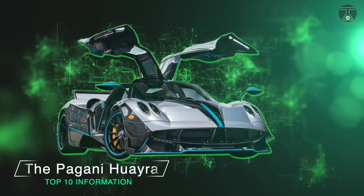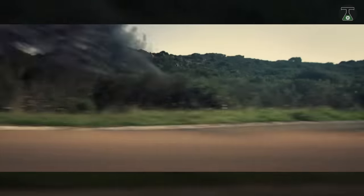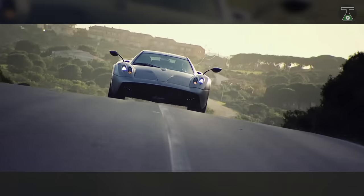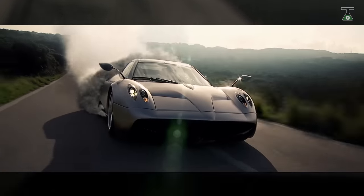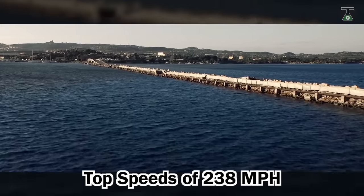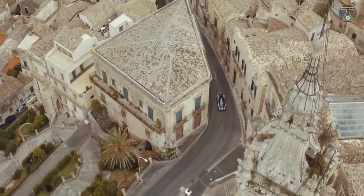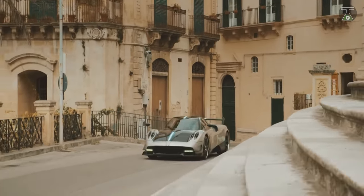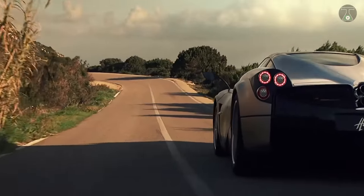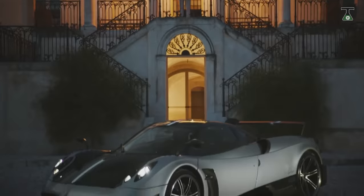The Pagani Huayra. The Pagani Huayra is a high-performance, low-weight, and innovative design by the reputable car makers Pagani. It was named after a Quechua wind god, and lives up to its name with an acceleration of 0 to 60 mph in less than 2.8 seconds and top speeds of 238 mph. As part of its unique design, the Huayra uses a 7-speed sequential gearbox, dry sump lubrication, and a single disc clutch to give you a truly unique driving experience. This Italian mid-engineered sports car is produced by Pagani.